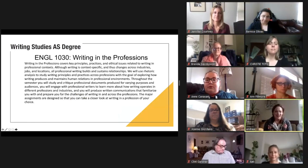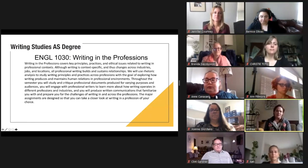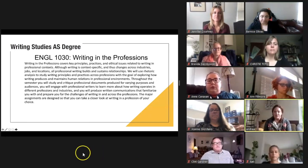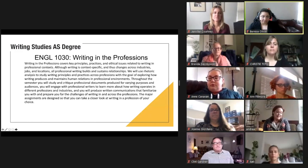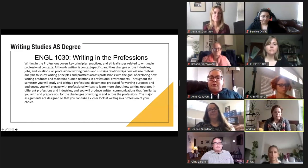Hi, this is Andrea again. I'm going to talk to you about Writing in the Professions. This course covers key principles, practices, and ethical issues related to writing in professional contexts. Although writing is context specific and changes across industries, jobs, and locations, all professional writing builds and sustains relationships. This course has a human relations general education designation, and part of the focus includes expertise from many industries. Every other week students engage with professional writers from journalism, museum curation, information design, video game design, science, data analytics, creative writing, legislative writing, and many more.